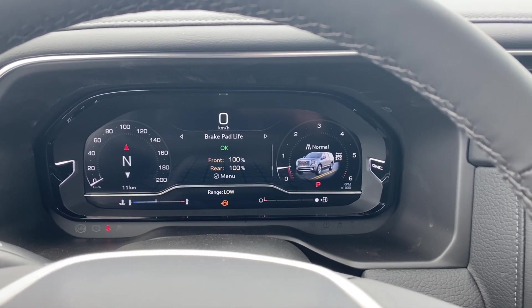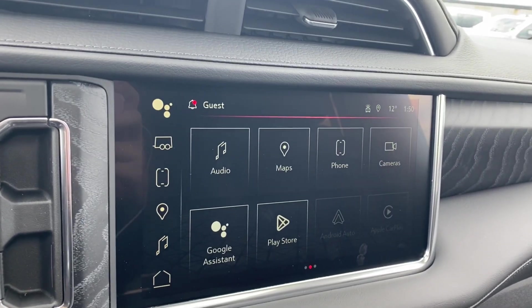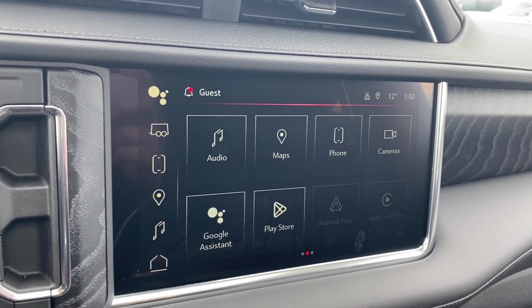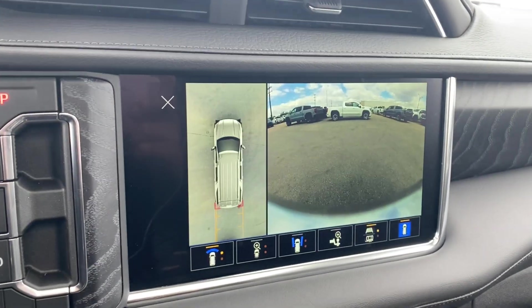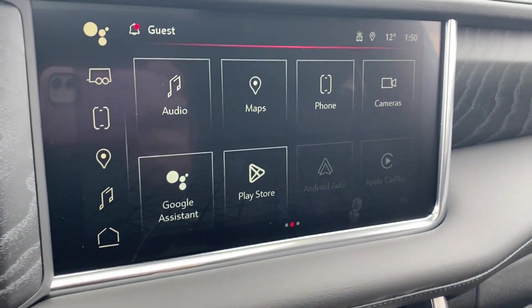There are plenty of information and vehicle maintenance screens you can scroll through, and the shifter is next to the entertainment screen. The entertainment display has your audio — AM, FM, Sirius XM radio — navigation, phone settings if you want to connect your phone via Bluetooth, cameras that you can look through, several options along the bottom, as well as Android Auto and Apple CarPlay.